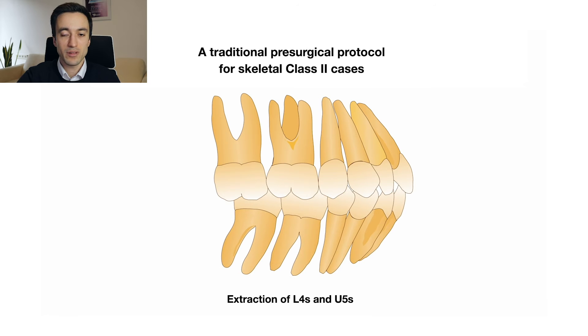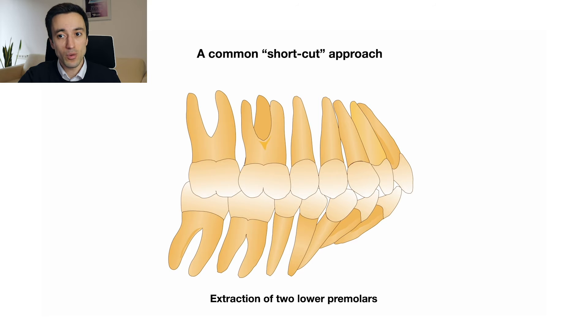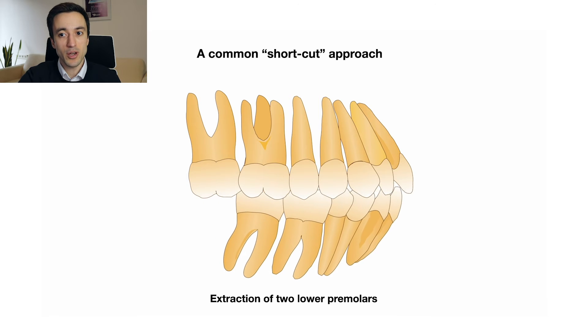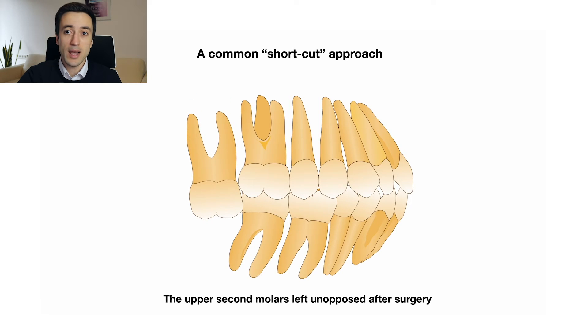This is how the situation looks after the mandibular advancement. In this scenario, maxillary space closure is accomplished primarily by molar mesialization, preserving the upper incisor inclination with minimal changes. This approach is biomechanically challenging and time-consuming, so clinicians nowadays often resort to a shortcut in which only the lower premolars are extracted. Such a trade-off leaves the upper second molars unopposed after mandibular advancement, resulting in over-eruption of these teeth, which will likely require their extraction later down the road.